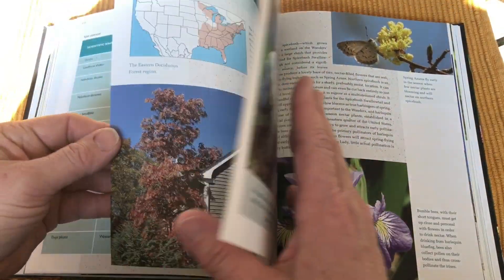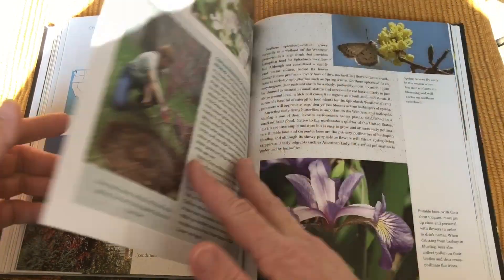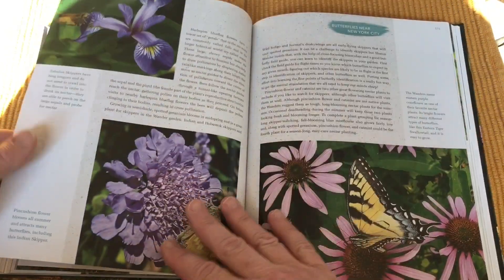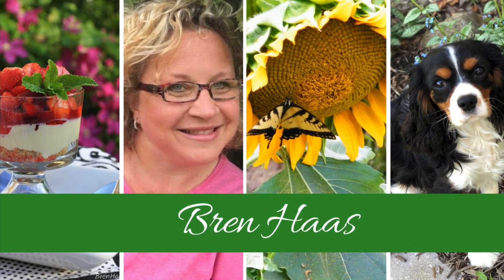I hope you'll take the opportunity to check out this book. I shared the link on my blog post and in the video description, and I'd love to hear from you — let me know what you think of this book and what other books you'd like to hear about. Thanks for checking out my book review of Butterfly Gardening, the North American Butterfly Association Guide by Jane Harowitz. Stop by my website at brenhaas.com.